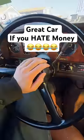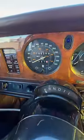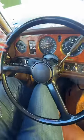Did you know you can buy an old Rolls Royce for less than the price of a used Hyundai or Kia? This is a genuine Rolls Royce that's probably worth $5,000 to $7,000.